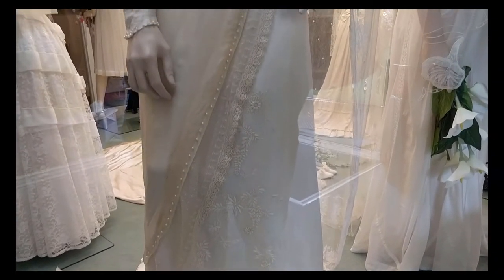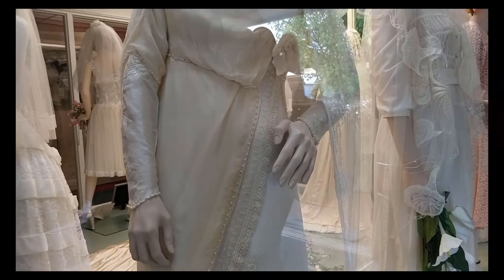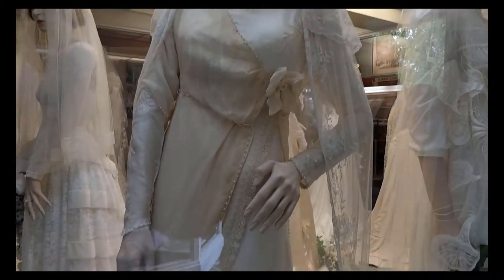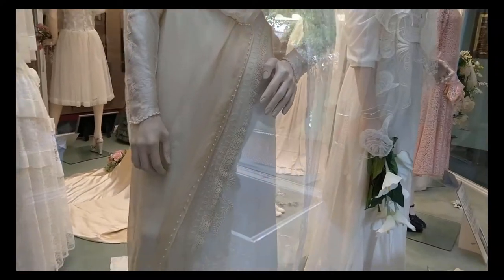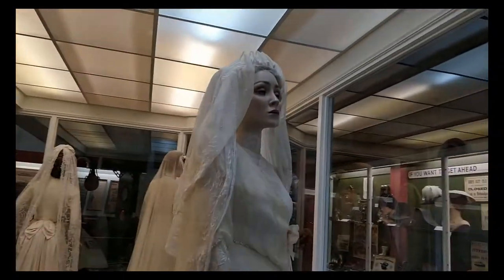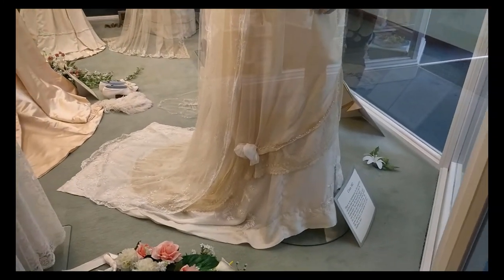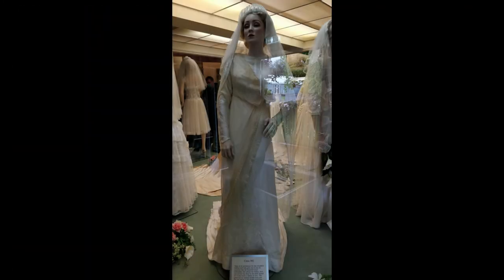1912. There's no provenance for this delightful chiffon over silk gown, but it may be surmised that the beautiful hand embroidery that adorns the bodice, skirt and sleeves was done by the bride herself — for surely it was a labour of love. The gown has an unusual double train, and the veil, which is also double, is a fine Tambour lace.